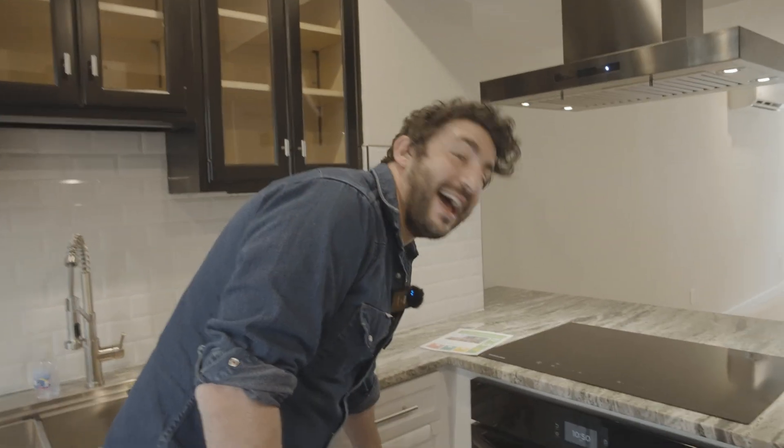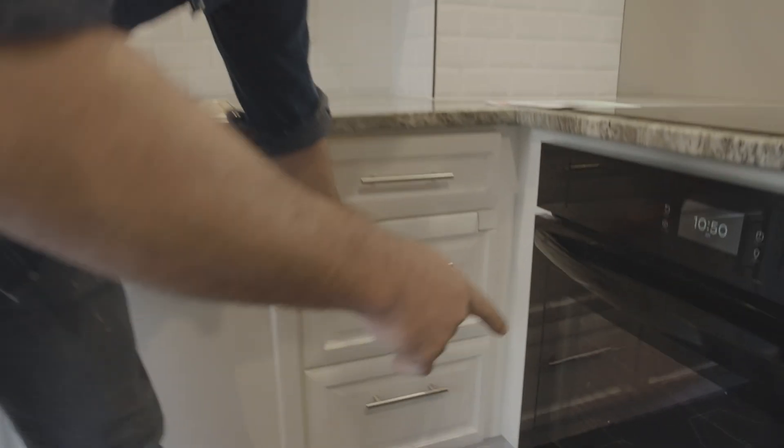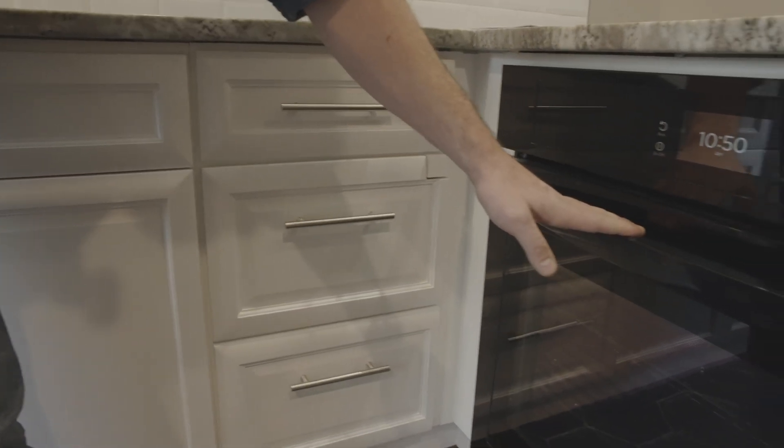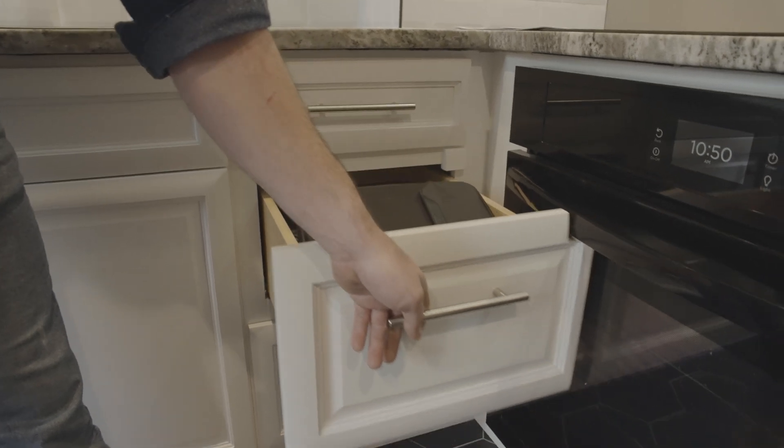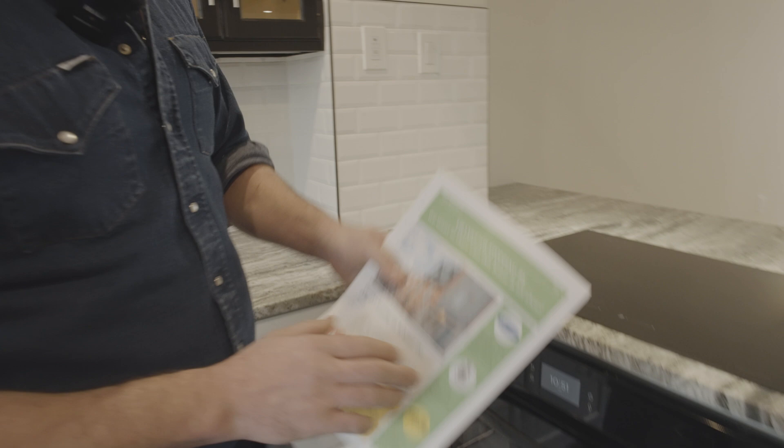We actually messed up the layout of the kitchen level — we forgot about one of the doors. We measured everything but forgot about the handle for the oven, so we had to do a little hack for the cabinet. We thought that was pretty clever.